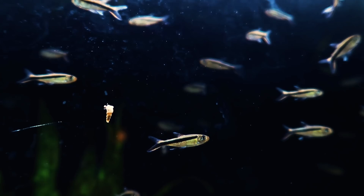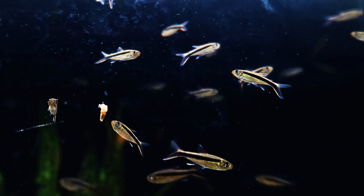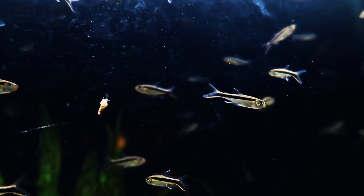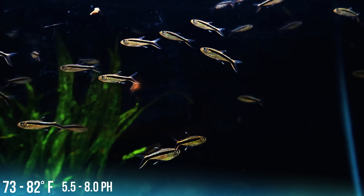Coming from the upper Amazon basin in Peru is the Penguin Tetra. The Penguin Tetra gets two and a half inches, with reports of some reaching three inches and a little more. It is equally happy in soft, acidic water as it is in hard, alkaline water. Temperature ranges from 73 to 82 degrees with pH down to 5.5 and up to 8.0. Although it will accept dried foods, in nature it is a micro predator.